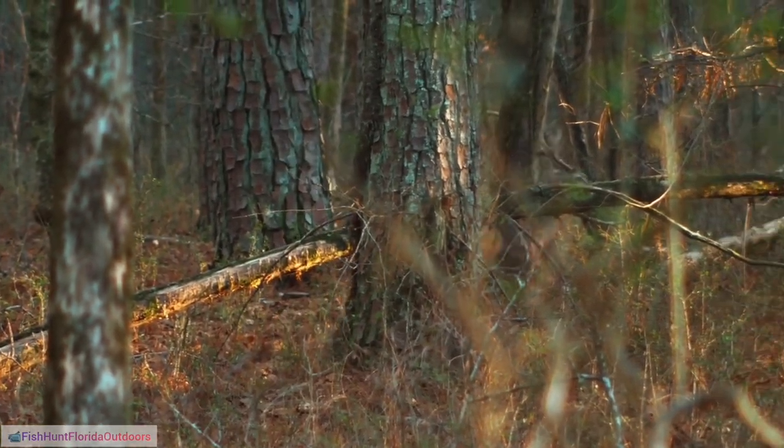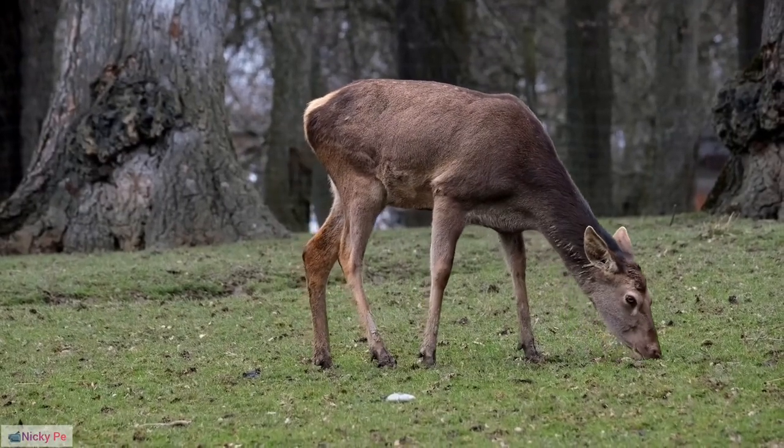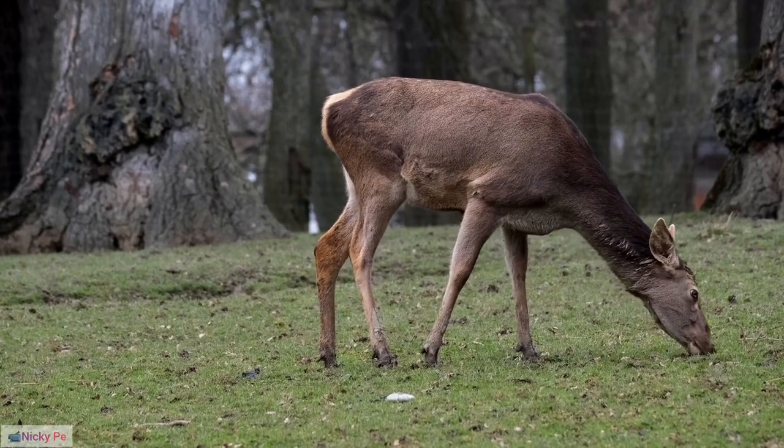17. Reindeer Navigational Memory. Studies suggest that reindeer possess remarkable navigational memory, remembering migration routes and key locations even after several years.